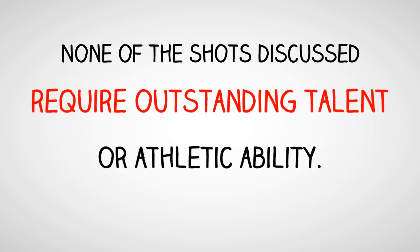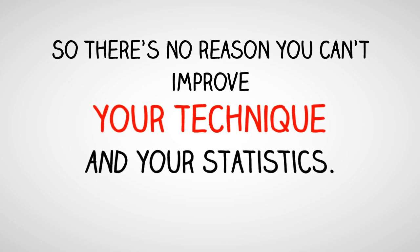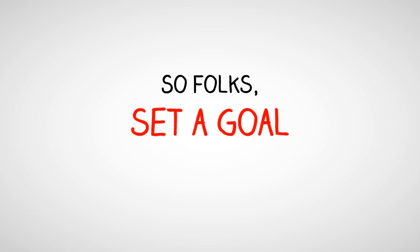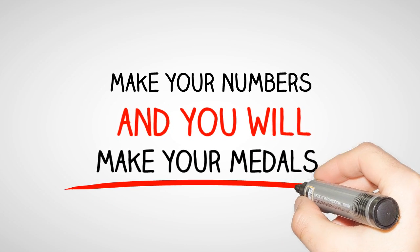None of the shots discussed require outstanding talent or athletic ability, so there's no reason you can't improve your technique and your statistics. Set a goal and track your numbers. Make your numbers and you will make your medals. Good luck.